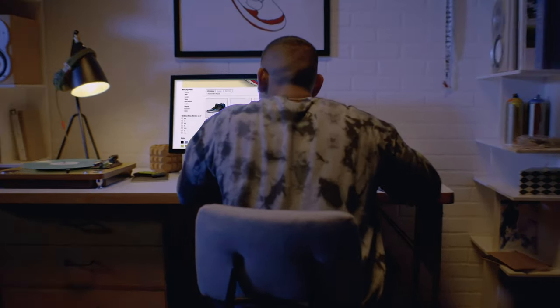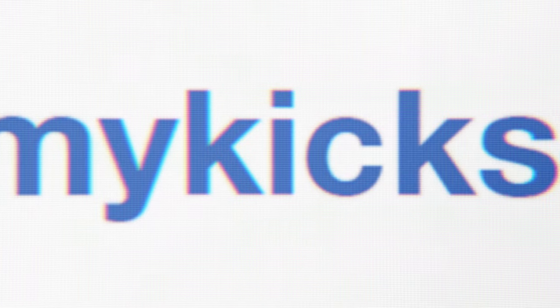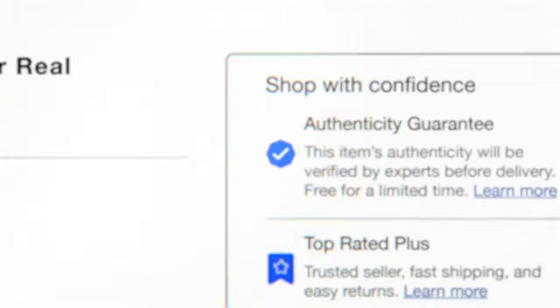Yo, check it out. Want to know if the price of those Wave Runners is too good to be true? Or if I Wear My Kicks 49 is truly selling deadstock? Or if that Jordan 1 Royal Box is original? eBay checks.